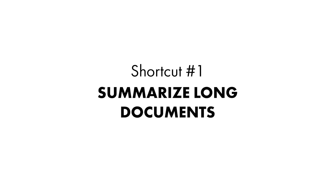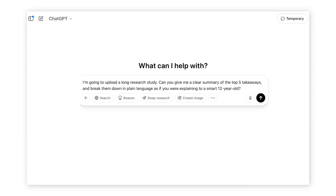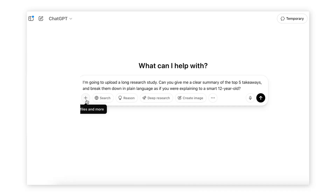Let's dive in with shortcut number one: summarize long documents. Let's say you've got a long PDF — like a 40-page industry report, white paper, or case study — and you don't have time to read every single word. You just want the biggest takeaways and the actionable insights. You can use ChatGPT to give you the main takeaways in under 30 seconds. Open a new chat and enter the prompt: "I'm going to upload a long research study. Can you give me a clear summary of the top five takeaways and break them down in plain language, as if you were explaining to a smart 12-year-old?" Then go ahead and upload the PDF file directly to the prompt. You just click that little plus icon in the corner to upload a document, or drag and drop it into the chat, or copy and paste all of the text directly into ChatGPT.